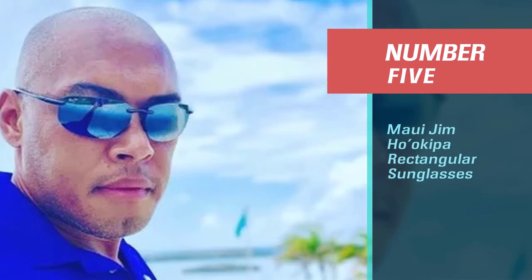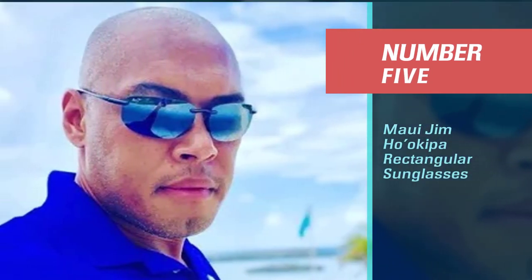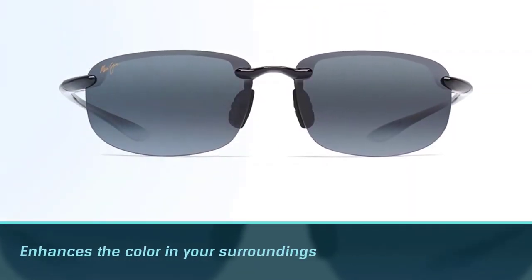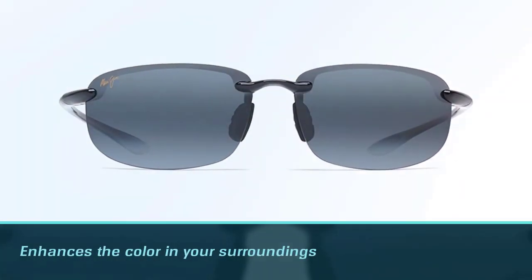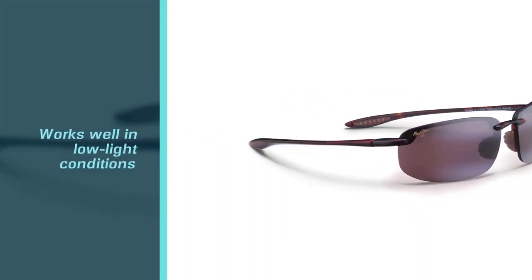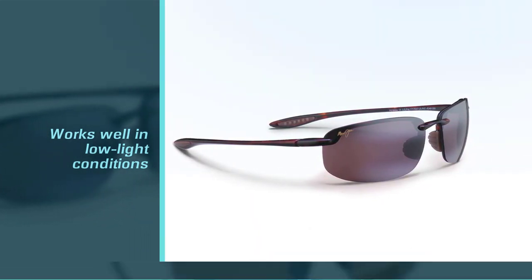Number five: Maui Jim Ho'okipa rectangular sunglasses. The Maui Jim Ho'okipa sunglasses feature the brand's PolarizedPlus2 lens technology that not only eliminates glare but also enhances the color in your surroundings. Their warm HCL bronze lenses work well in low light conditions.